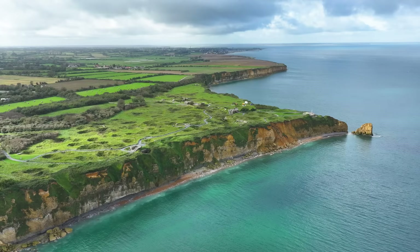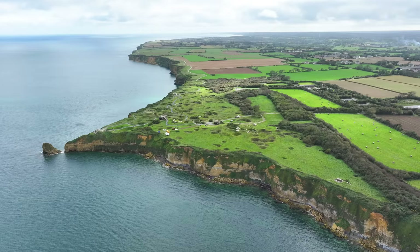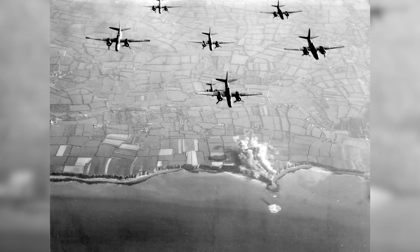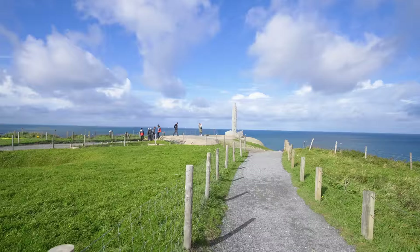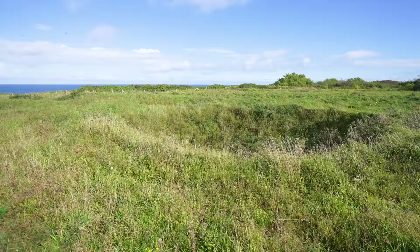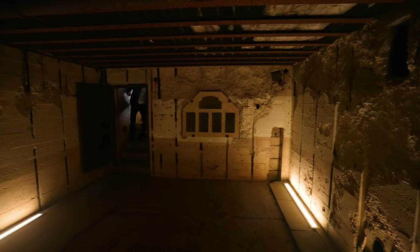Afterwards we're going to visit Pointe du Hoc, located about 15 minutes from Omaha Beach. Pointe du Hoc was a strategic promontory for the Nazis — situated on a cliff 35 meters high and heavily fortified with bunkers and artillery. Before D-Day it was attacked by the US and Royal Air Forces, and today you can see the numerous craters left behind. On June 6th it was attacked and captured by the Allies, with troops using 30-meter rope ladders to scale the sea cliffs. It was really interesting to walk around Pointe du Hoc, see all the craters, and walk inside the bunkers.